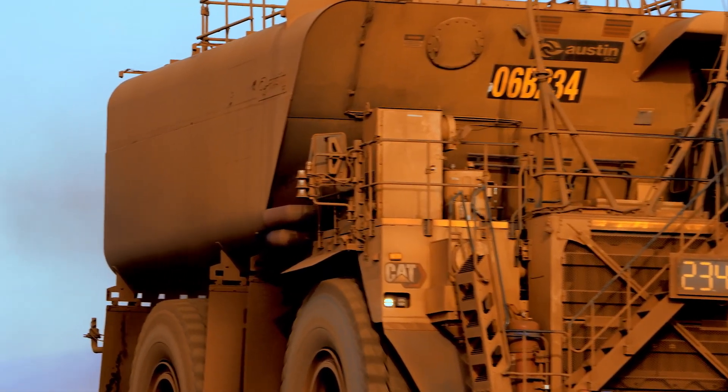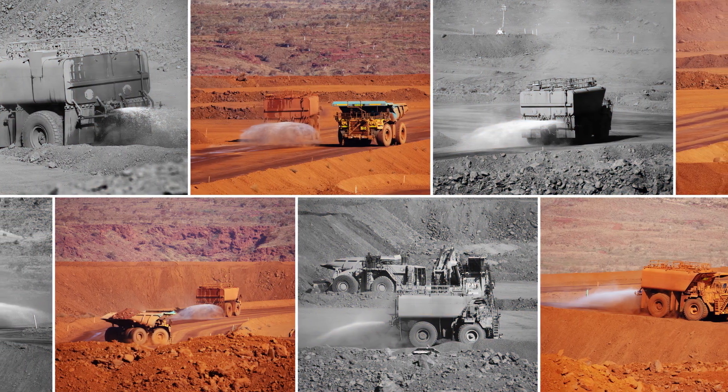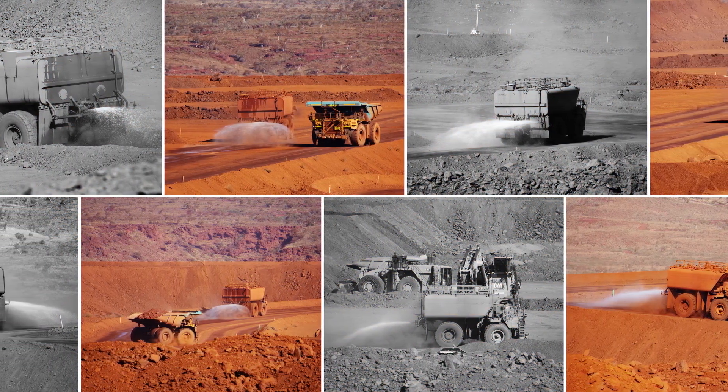We wanted to make sure that we weren't overwatering the roads, so getting the saturation model right so that the truck knew the last time that the road had been watered. And we're looking at the evaporation rate to determine when it should need to be watered again, and then different watering sequences for different areas.